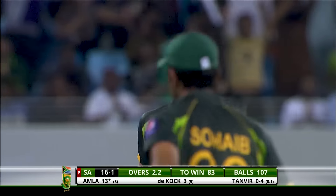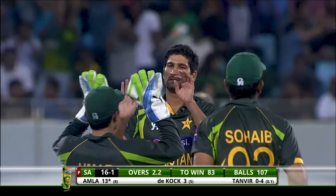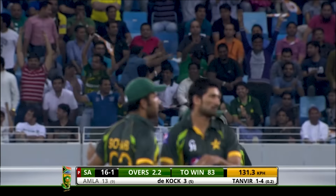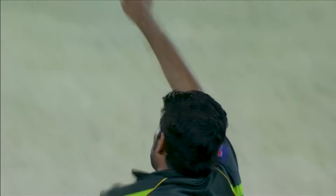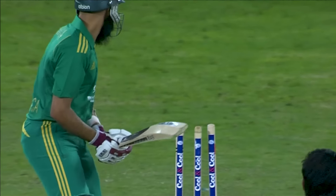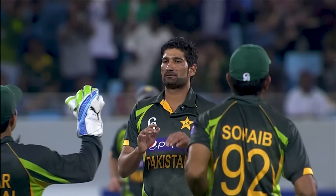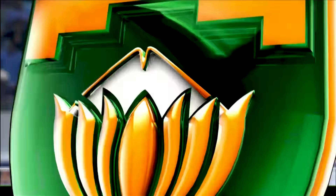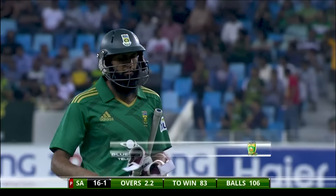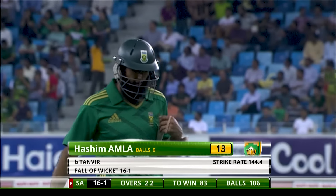Hashim Amla was expecting that ball to just go across him — it nipped back a little bit and took his leg stump. He moved away exposing his stumps, expecting the ball to come in, trying to get behind the line and completely missed that leg stump clip. That's the first big one for Pakistan — Hashim Amla goes having made 13 runs off nine balls.